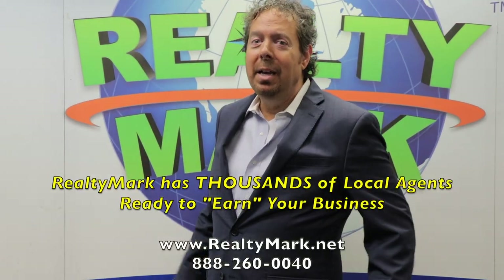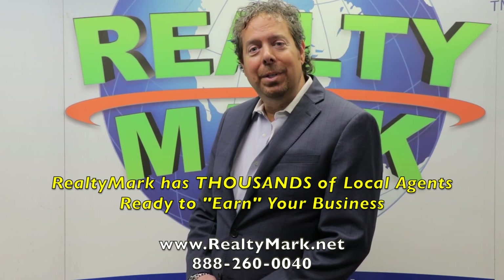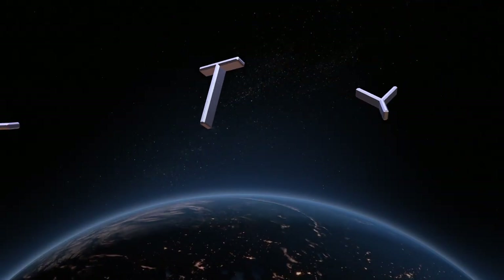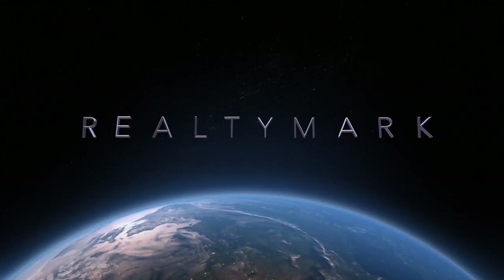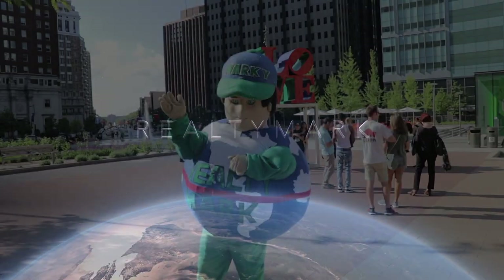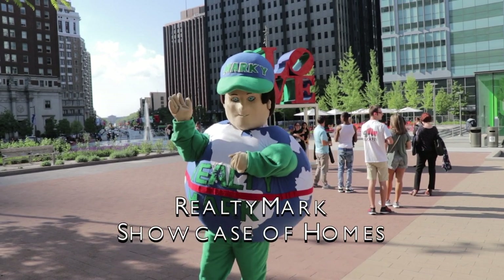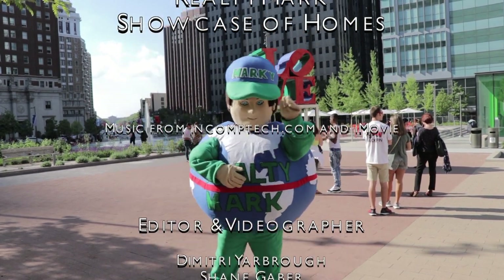RealtyMark would love the opportunity to have one of our thousands of local real estate agents help you buy or sell your home. If you're buying or selling, never forget RealtyMark.net.